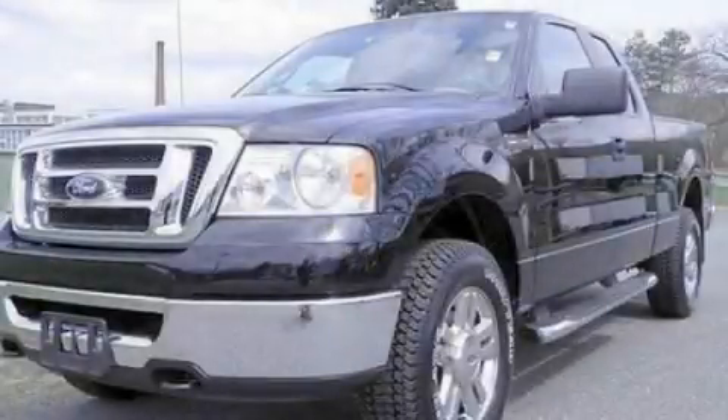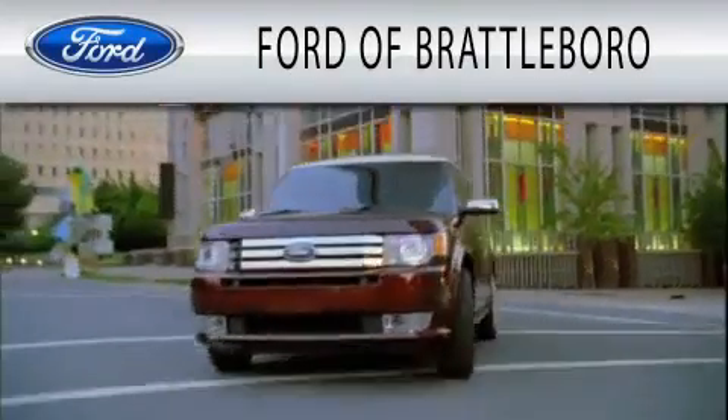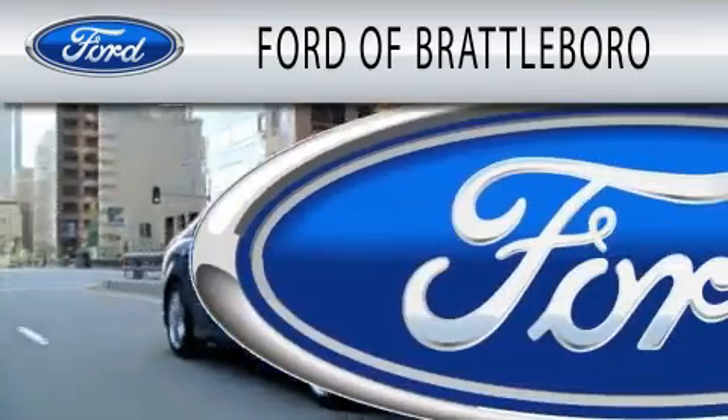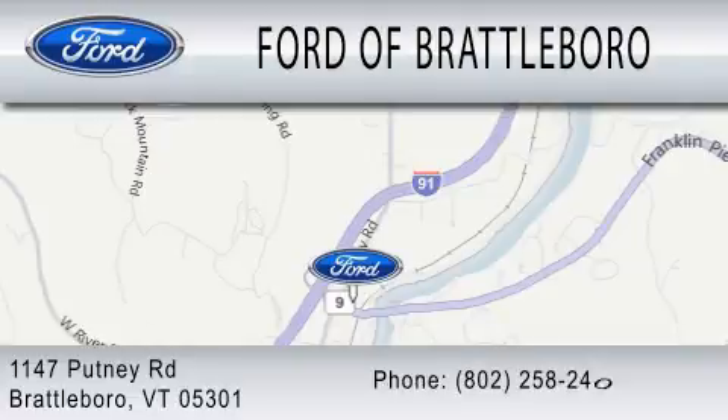We invite you to contact us today to learn more about this vehicle. Ford of Brattleboro is dedicated to doing everything possible to ensure that the experience you have selecting your next vehicle is as pleasant as possible. We're located at 1147 Putney Road in Brattleboro.